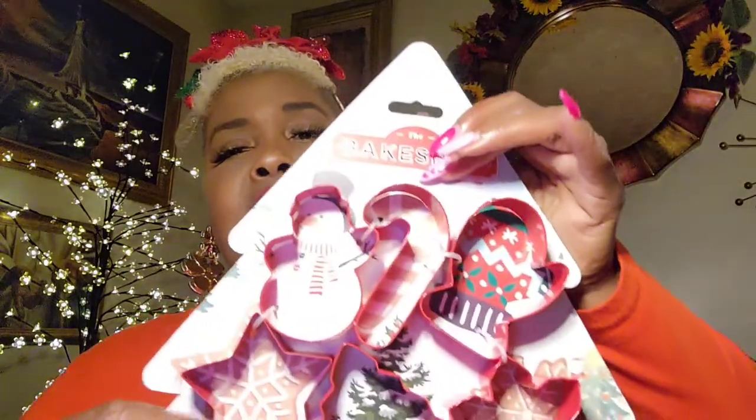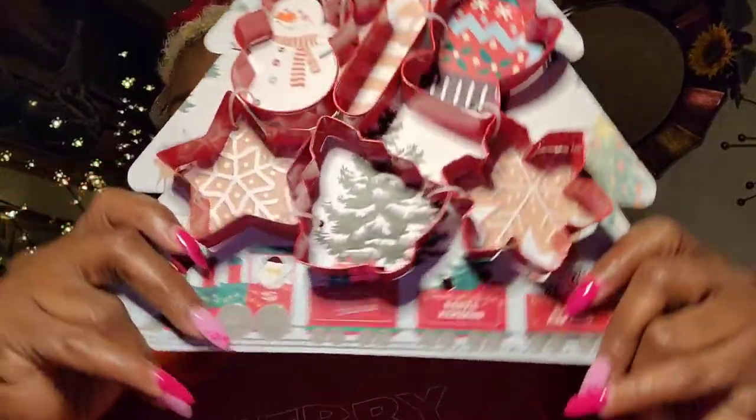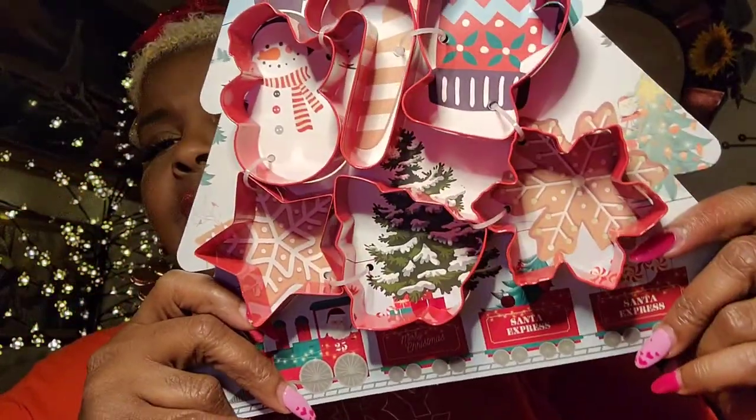These are just cookie cutters — I love them. We're going to make sugar cookies, of course, and decorate them and make them pretty.